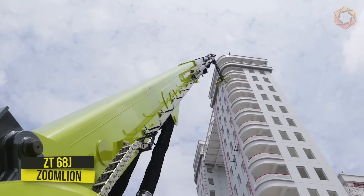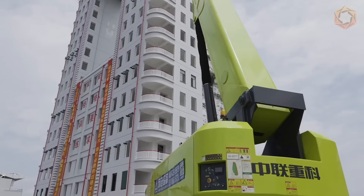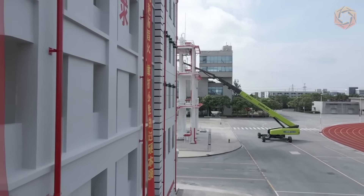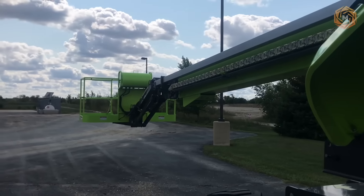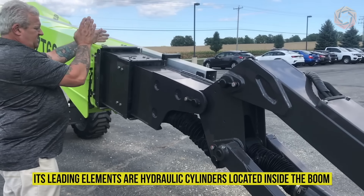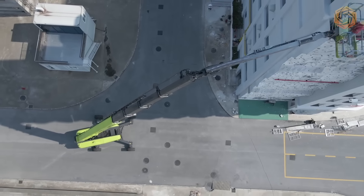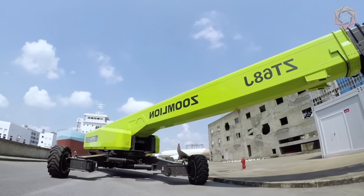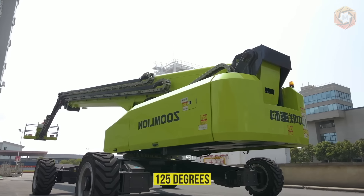The new self-propelled telescopic elevator Zoom Lion model ZT-68J has a maximum working height of 221 feet, surpassing even the previous record holder, the Snorkel 2100. Its new outrigger extension system uses hydraulic cylinders inside the boom, with three attachment points extending and retracting the outriggers. The polygonal boom has superseded the traditional rectangular version, and the main boom consists of four sections transitioning into a long two-section articulated boom with an operating range of 125 degrees.